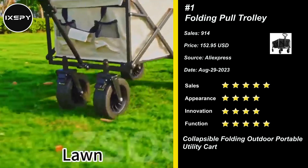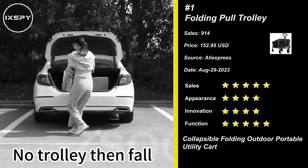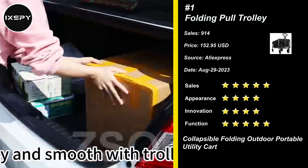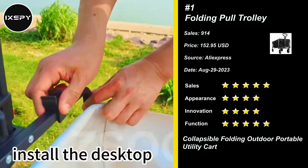Our wagon boasts a reinforced stainless steel frame capable of supporting up to 220 pounds. The 600D Oxford Fabric Inner Bag is tear-resistant, waterproof, and low in lead and odor content. With a spacious 140L capacity, you can transport all your gear in one go.